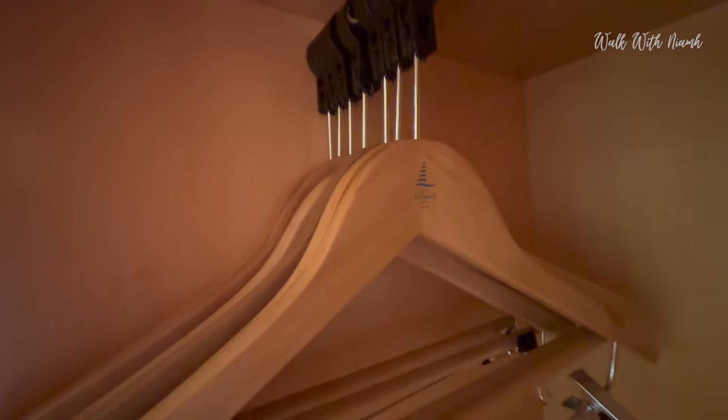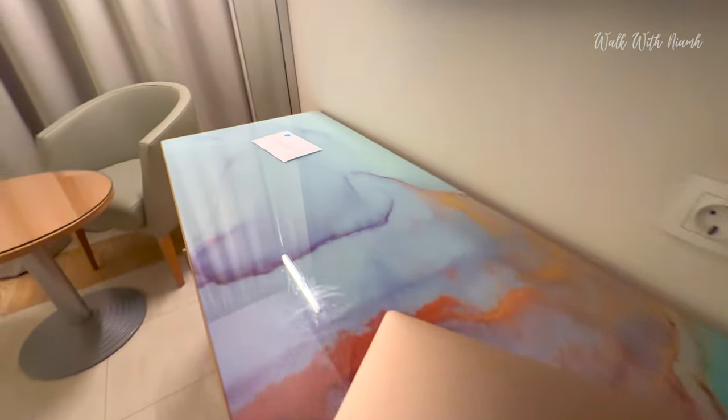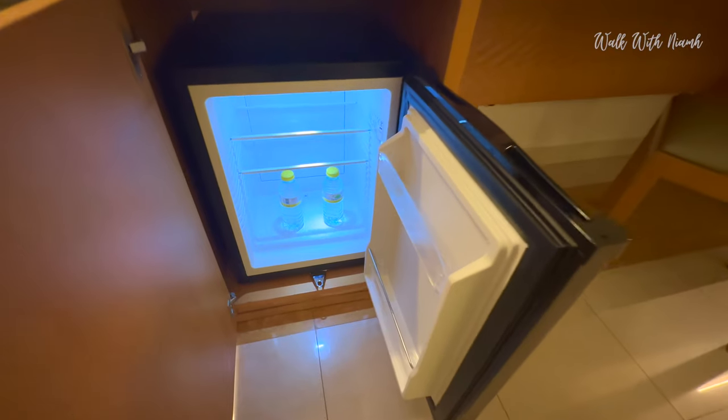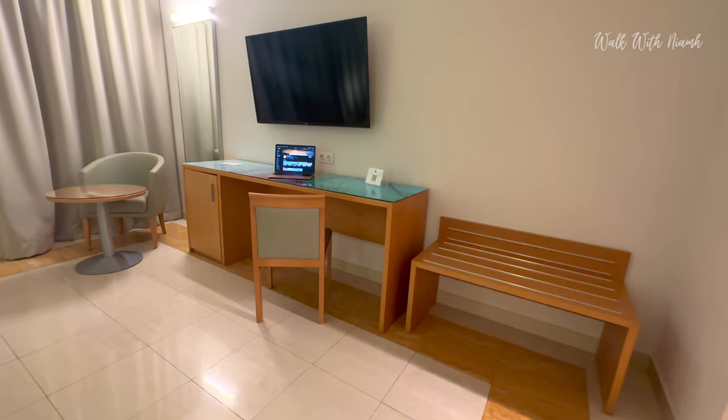There are plenty of branded coat hangers. There's quite a lot of surface dust on the woodwork, but the rest of the room is clean. I can't see a tea or coffee station, which is quite unusual. There is a minibar with complimentary water — a nice touch. And there's a large TV with a number of British channels.